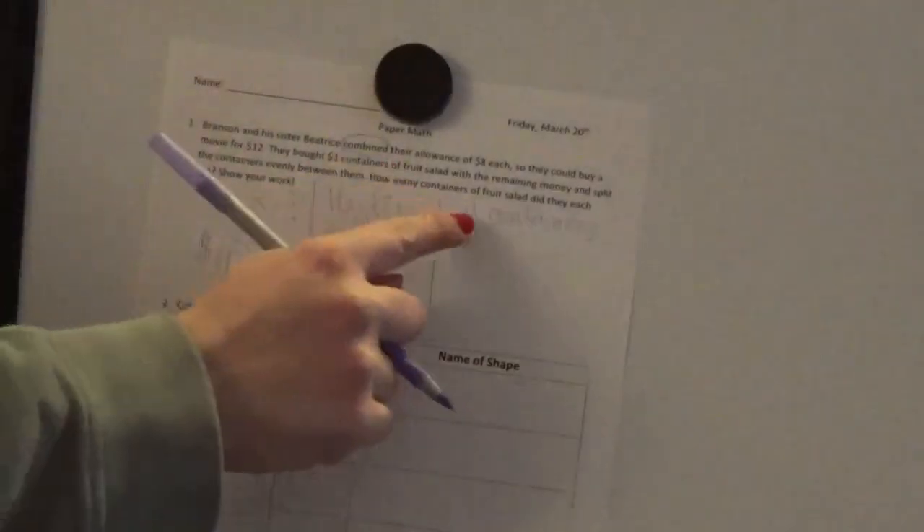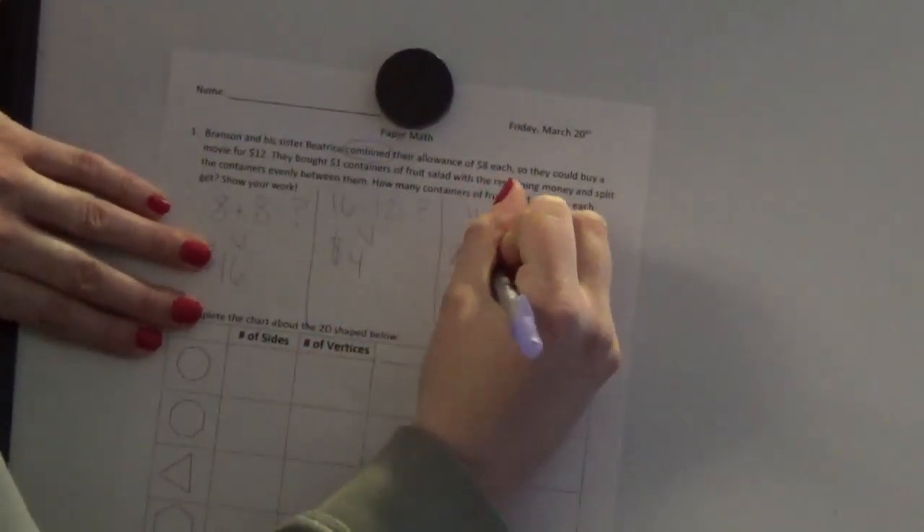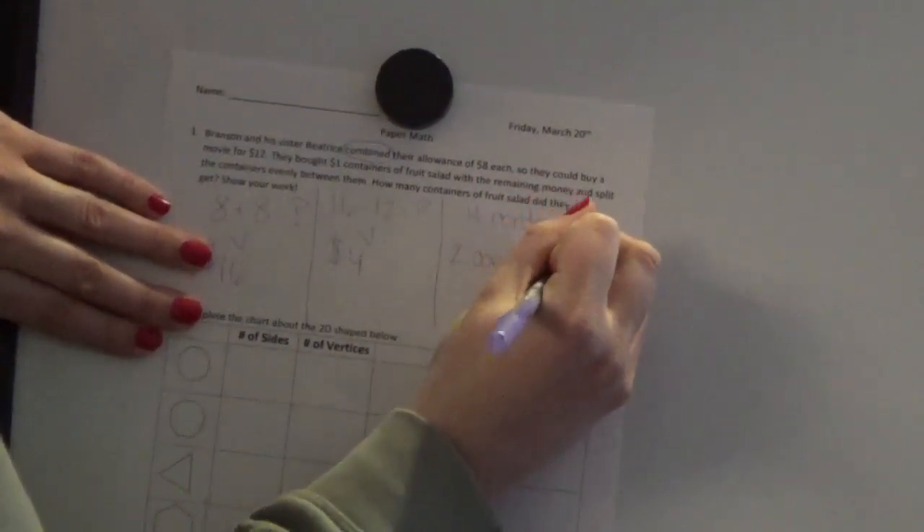Hopefully you realized they could get four containers because each container was worth one dollar. But we're not done yet — this problem has many steps. We have two people and four containers, so you have to split or divide four in half: half for Beatrice and half for Branson. Half of four is two, so two containers each. Circling my answer — awesome!